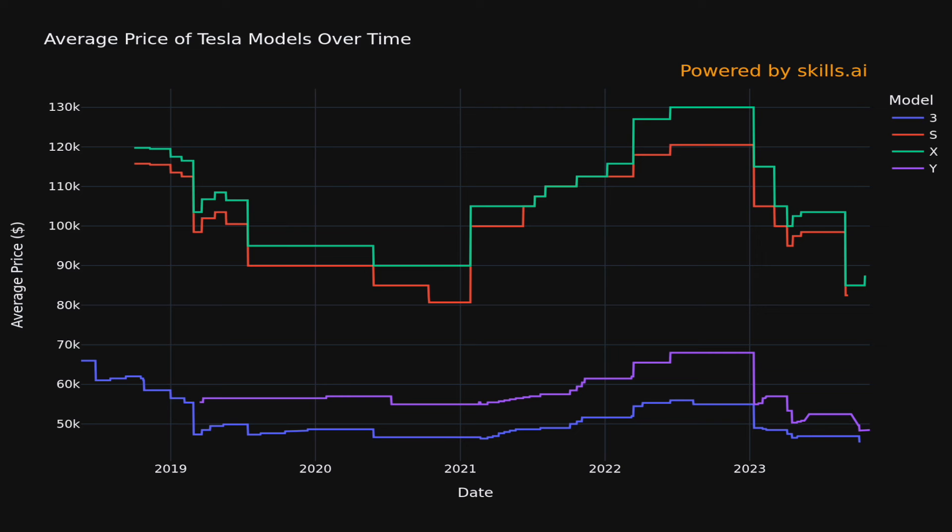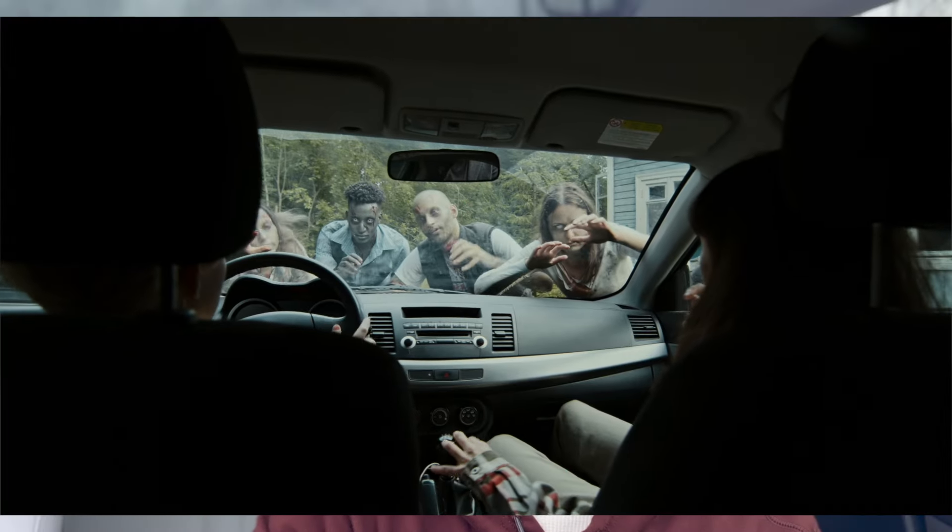I've been wanting to buy a Tesla for probably a couple of years, but the prices back in 2021 during the chip shortage — when everybody was going crazy over Teslas — was just way too much for me, my family, and our budget. So I kind of just waited for a while, and 2023 just seemed like the right year to buy one.